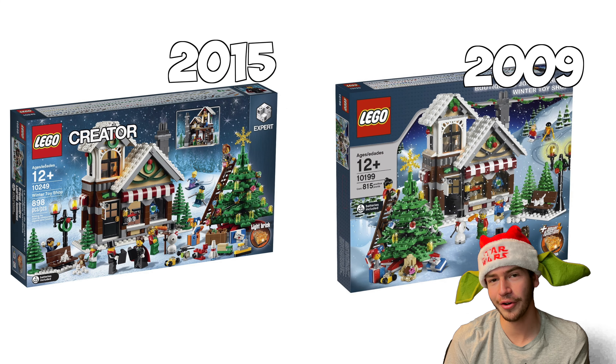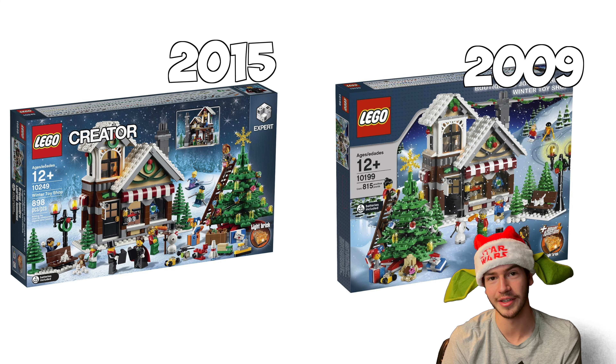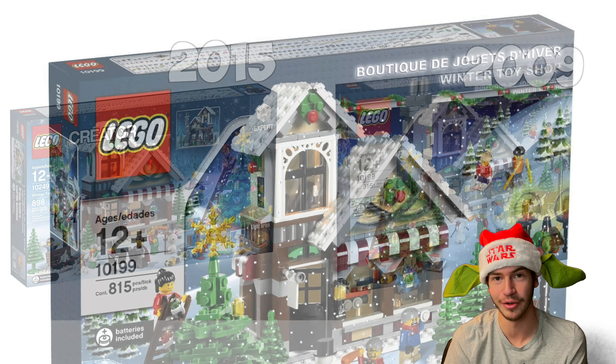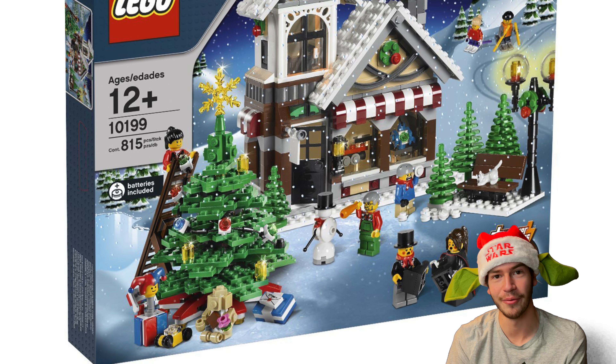Like I mentioned earlier in the video, this set was remade in 2015 and is pretty much the exact same set, but I think the original is better because it was original when it first came out.